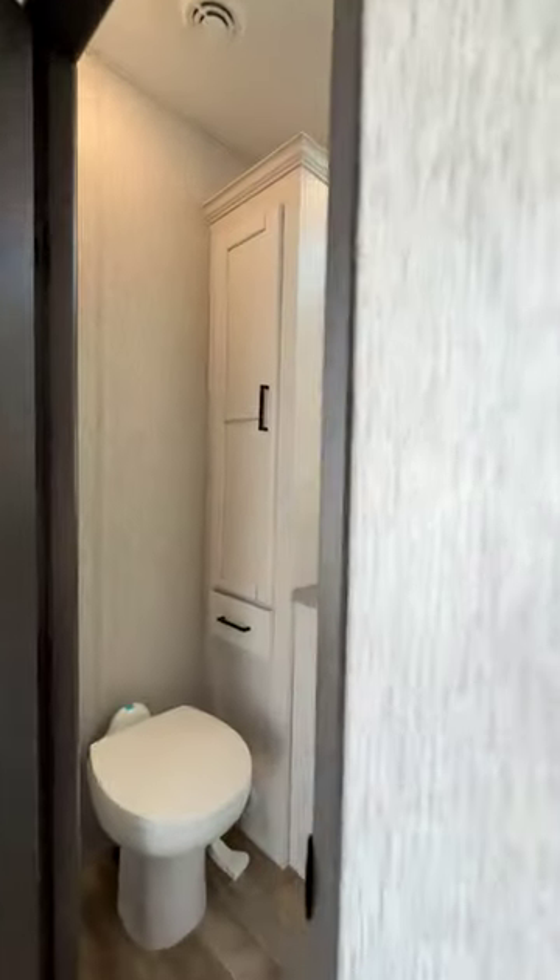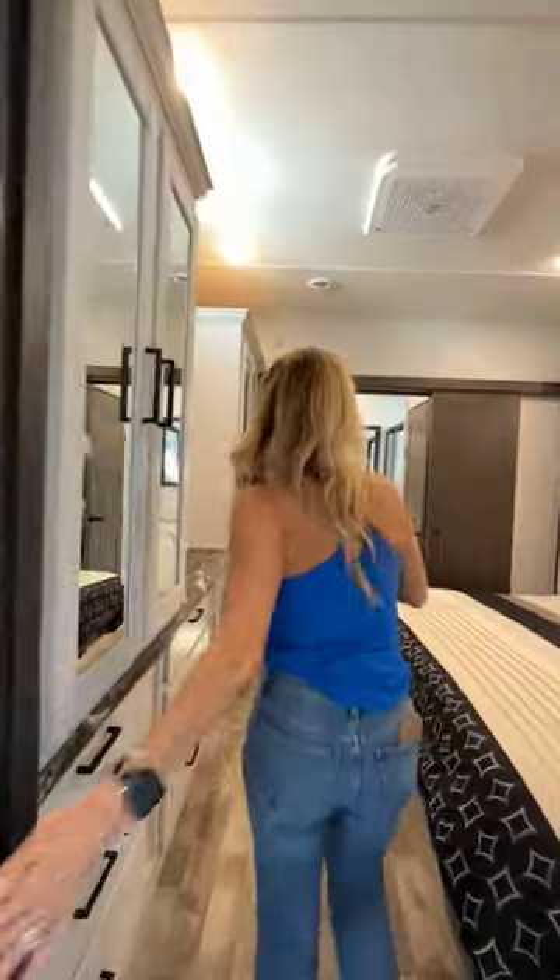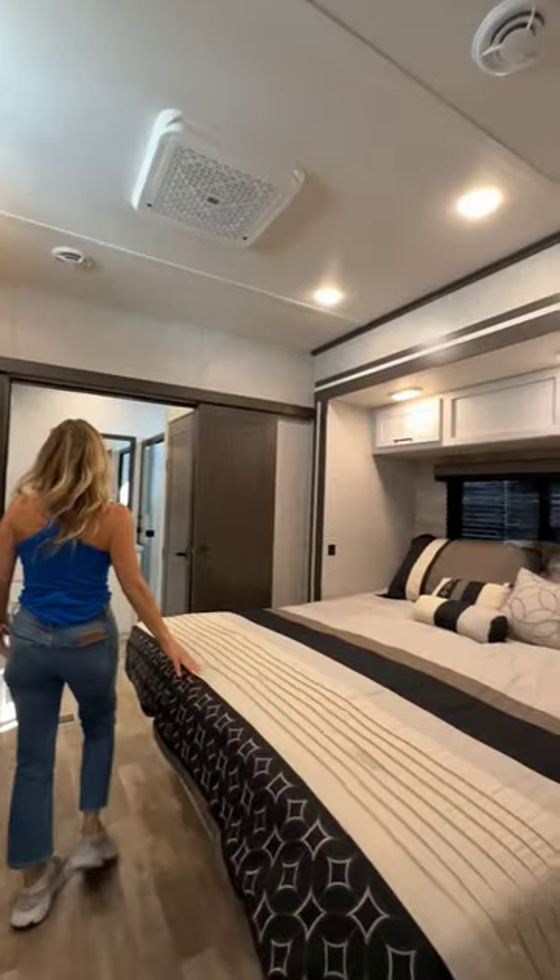But let's give it up for the half bath with all this storage. Yes, it doesn't end there — master bedroom, dual wardrobes, king-size bed with overhead storage.